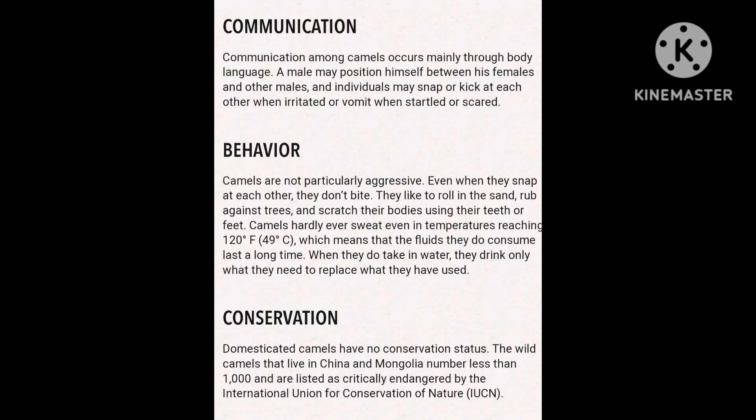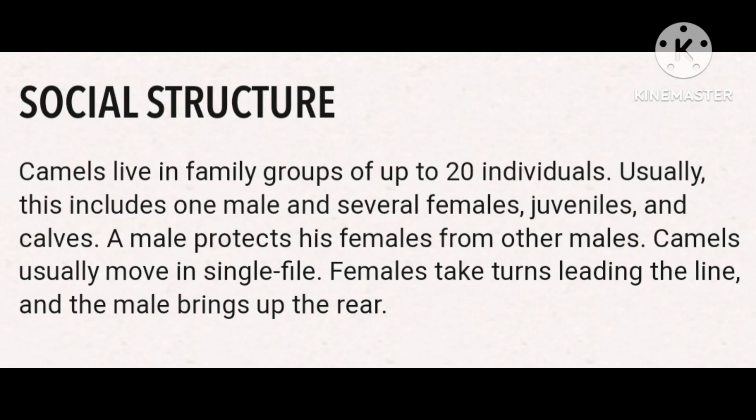I've added some information here. Thank you so much. These are the social structures of camels — camels live in family groups of around 20 individuals.